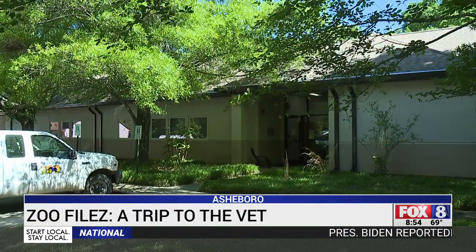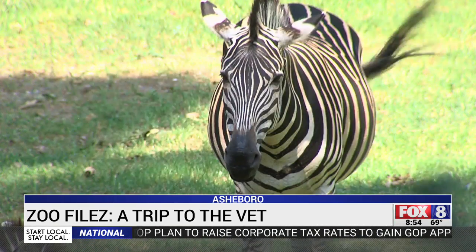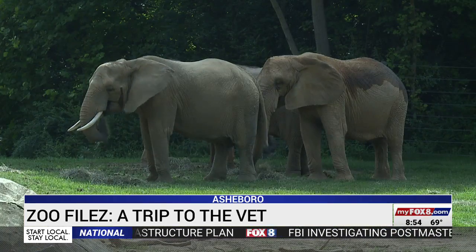Welcome to the Haines Veterinary Hospital of the North Carolina Zoo. Chief veterinarian Dr. J.B. Mentor and his staff care for more than a thousand animals at the North Carolina Zoo — from the tiny dart frogs to the two-ton elephants.